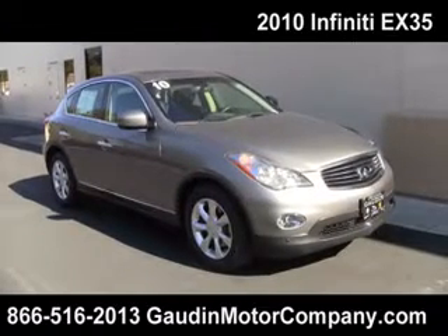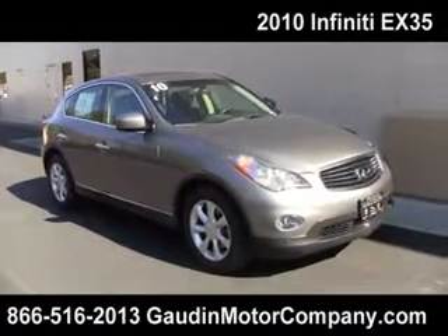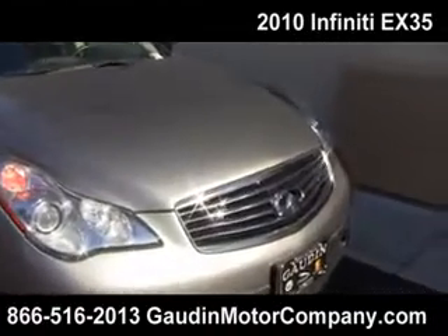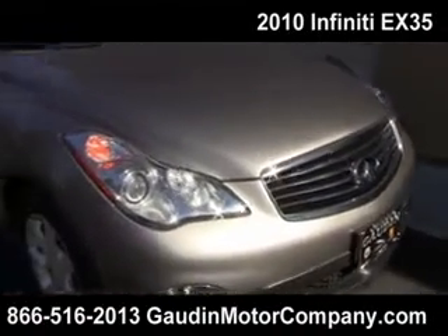Hi folks, Sarah Lee here with Godden Motor Company. This is a sweet ride. Really pretty color — it's kind of a platinum gray, not too dark, not too light.